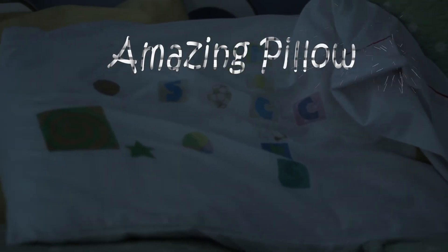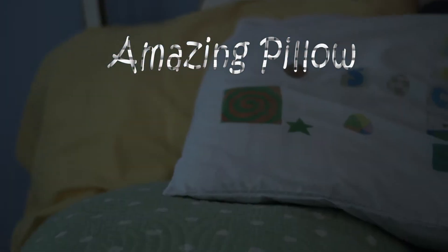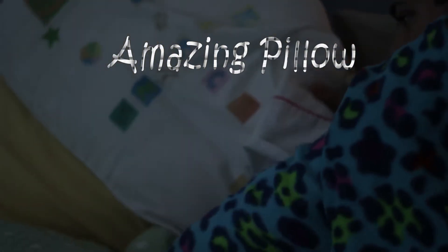Introducing the completely new Amazing Pillow. Amazing Pillow is the totally new product that works by transporting information from any type of book directly to your brain through quantum osmosis.